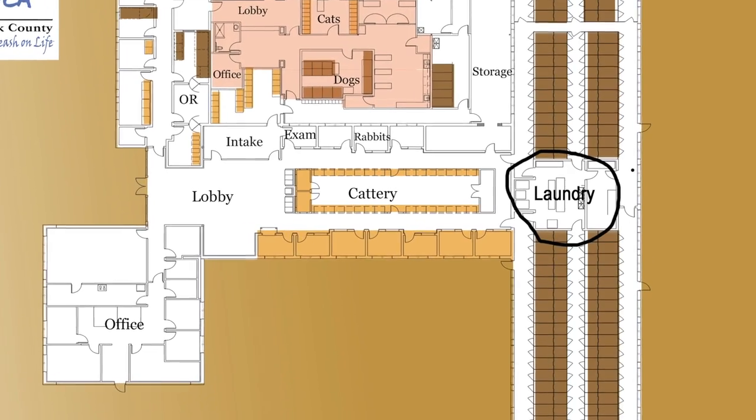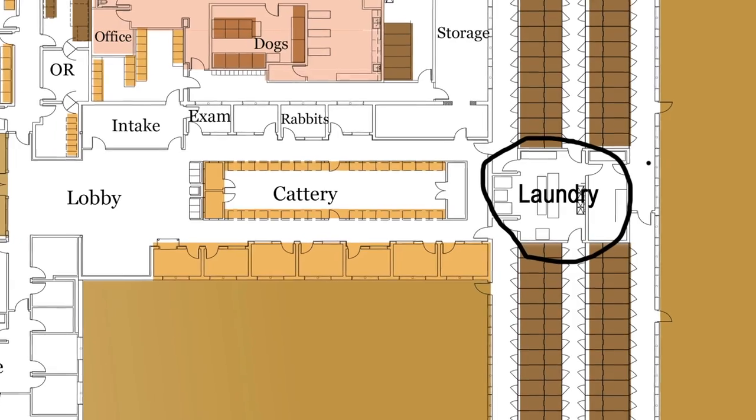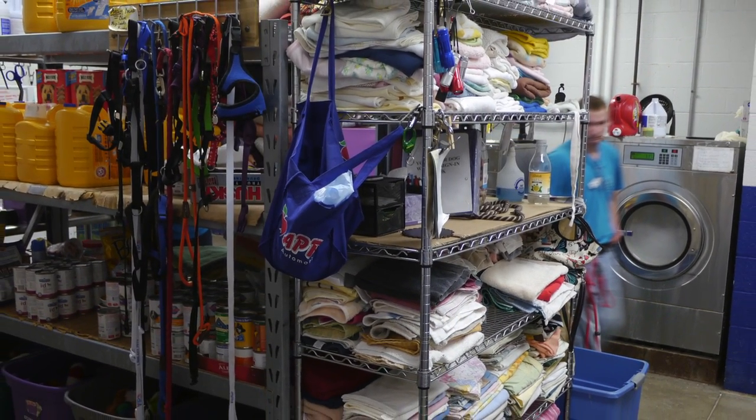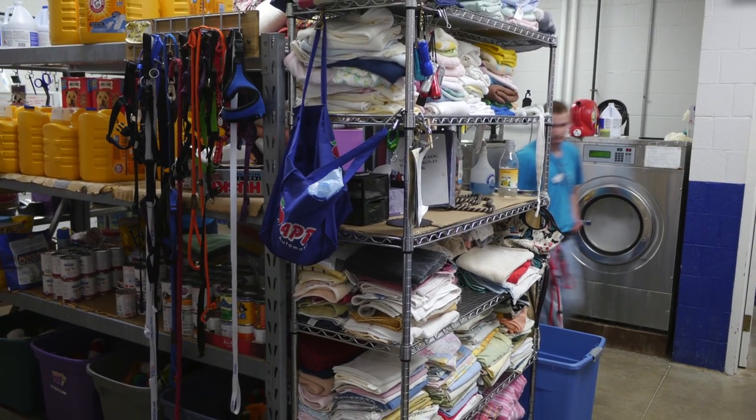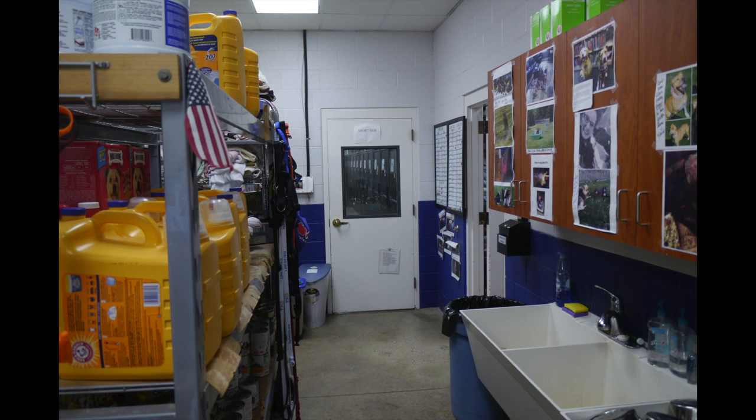The laundry room is the hub of the kennel for staff and volunteers. Not only is laundry done in this area, but also food prep, cleaning, storage, and volunteer sign-in. There are five doors in and out of the laundry room and this is confusing for most new people. Adjacent to the laundry room is a room where the dogs can be bathed easily.